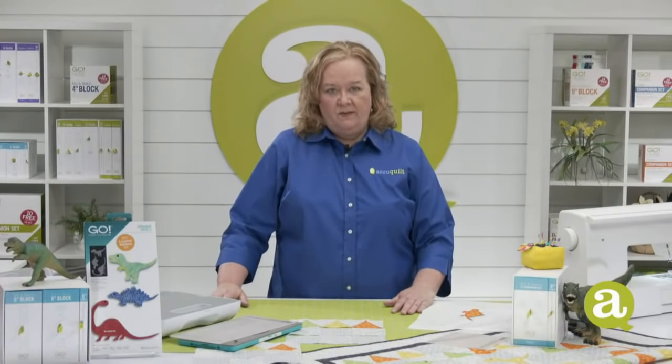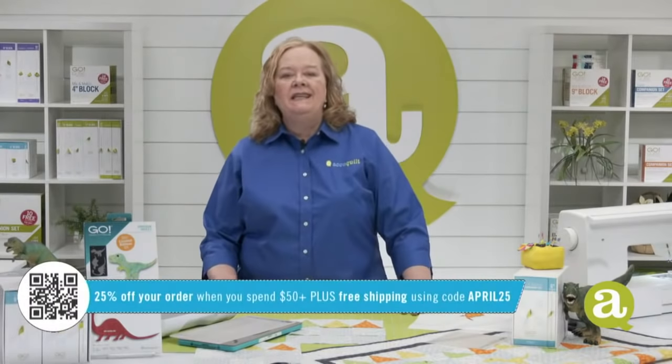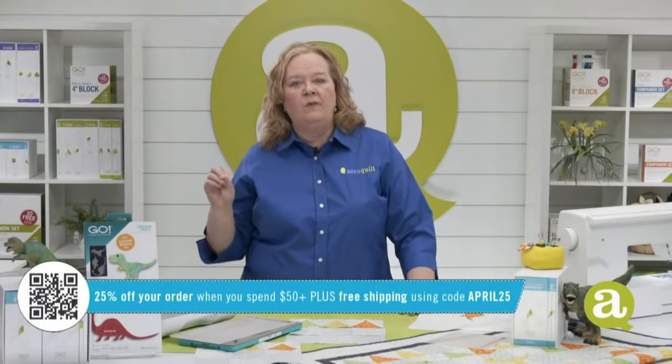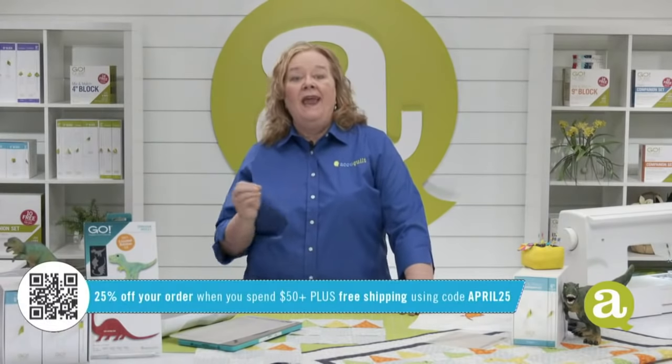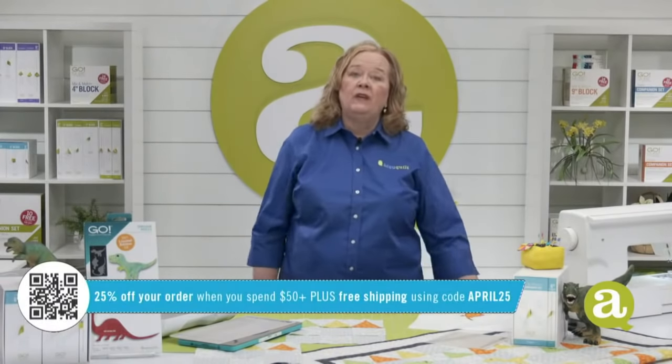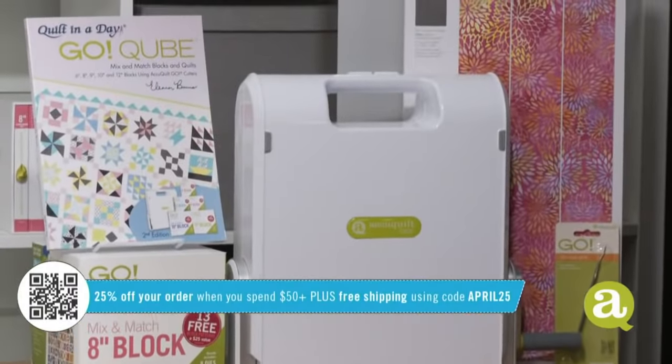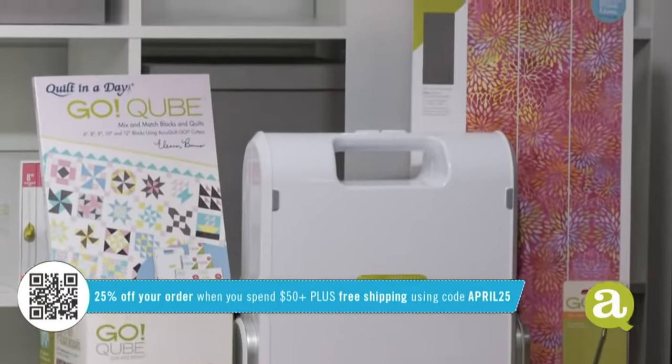It's Wednesday and you're our AccuQuilt Live family, so of course we have a special promo for you today. Take 25% off your order when you spend $50 or more, and we're going to ship it to you free if you live in the contiguous U.S. The code you want to use today is April 25 at checkout.